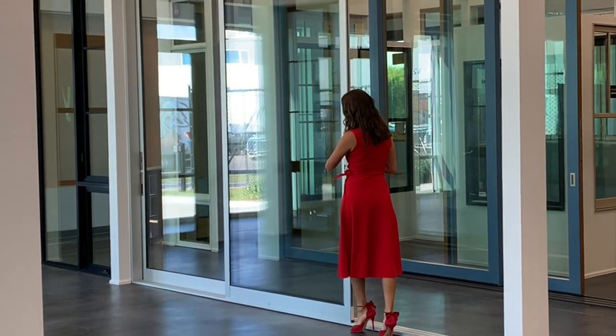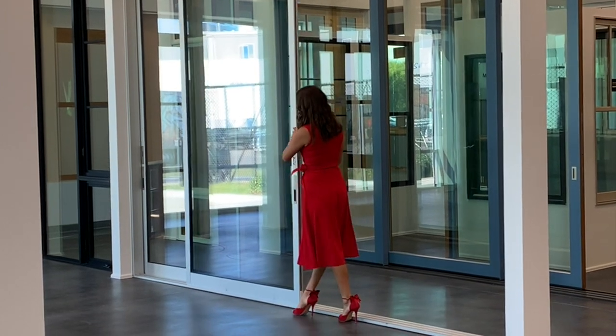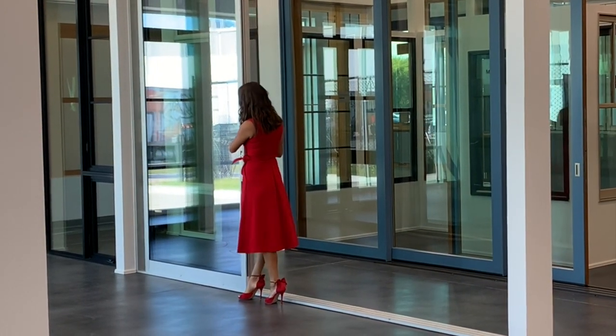These moving walls of glass expand living space, frame beautiful views, and let in fresh air and natural light.